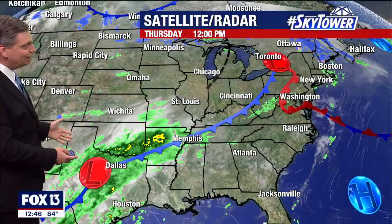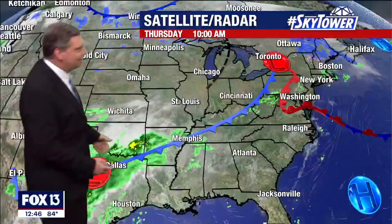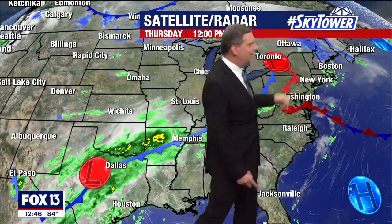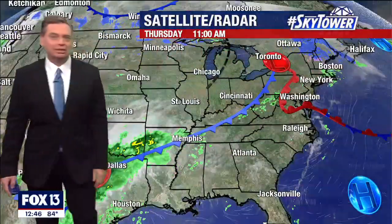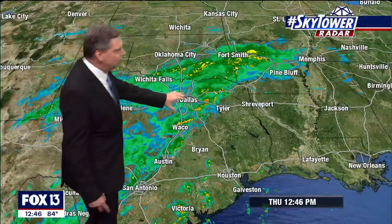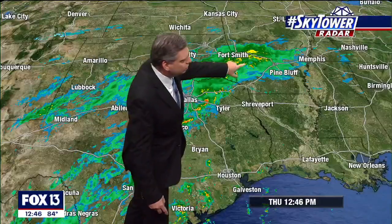Right now it's bringing a lot of heavy rain across portions of Arkansas, back into Texas. And then up across the northeast, they've had ice, they've had snow — just kind of a snowy day up across parts of Maine. But there's that heavy rain working its way through Dallas, down towards Waco, and then stretching over towards Arkansas.